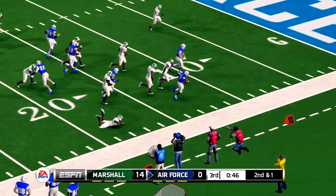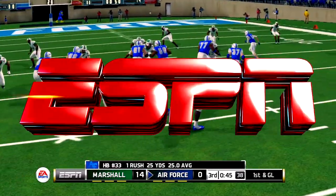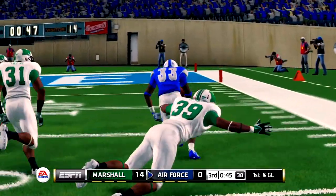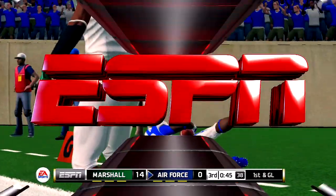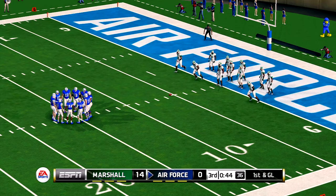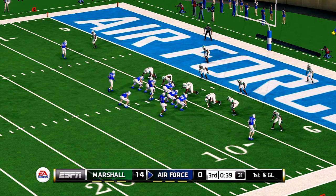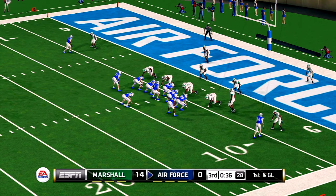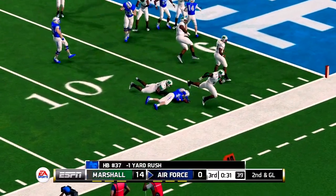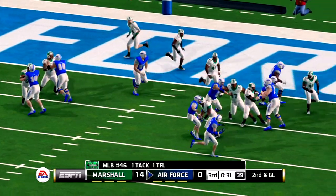He's on the run, inside the 10, pushed out of bounds at the 5-yard line. It's first down and he'll be looking for six points here. They'll get him for a loss — he just never had a chance to get any running room. The defense was on him almost as soon as the ball was snapped.